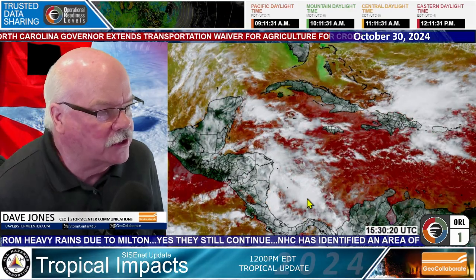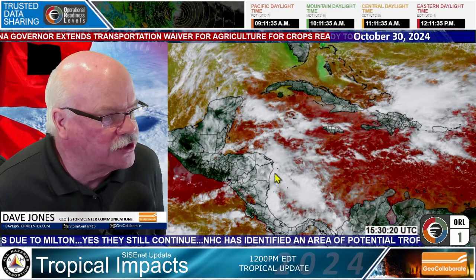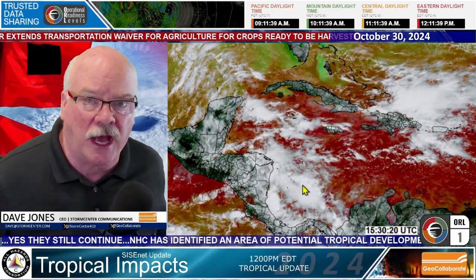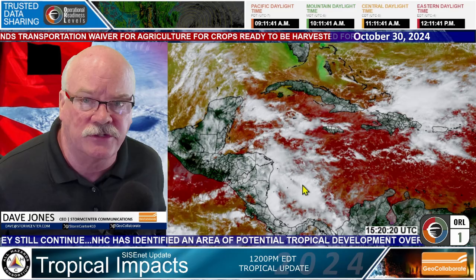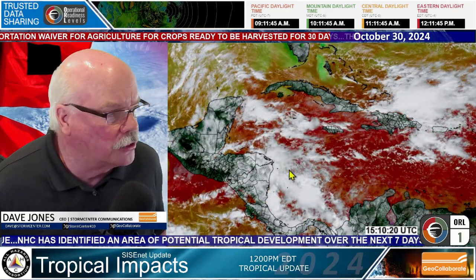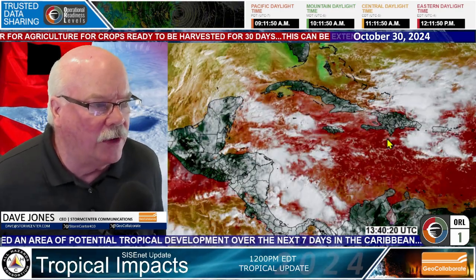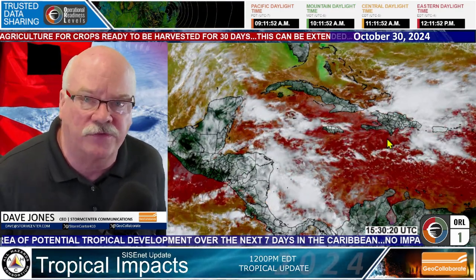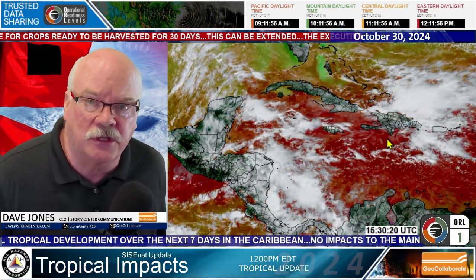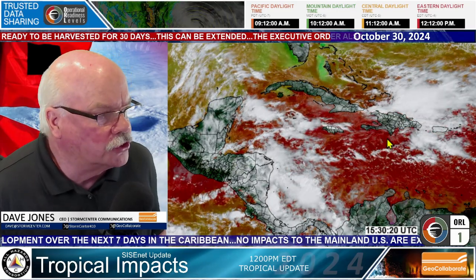This is a look at the tropics. I've got the GOES satellite imagery up right now, and I've got the cursor around some showers and storms that are developing. Nothing organized at all. The National Hurricane Center is still watching an area a little bit further in the central part of the Caribbean. We certainly don't have any threats of anything tropical hitting the mainland United States over the next five days for sure.